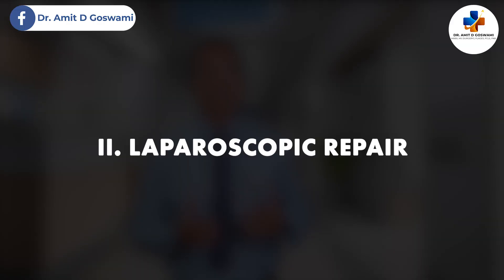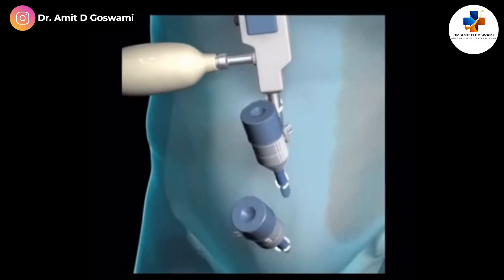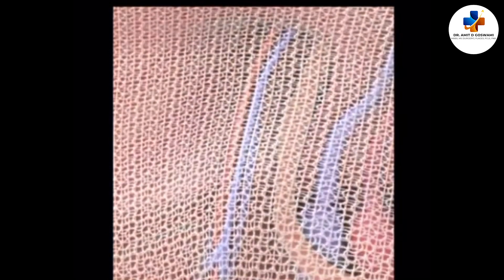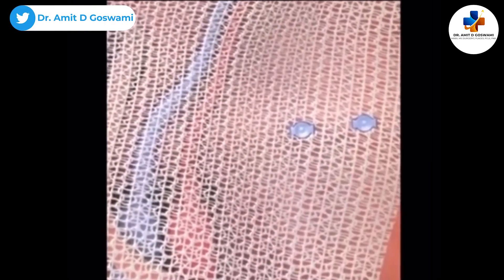Laparoscopic hernia repair is one of the most commonly performed procedures for hernia. It is a minimally invasive technique where we make three or four small cuts through which ports and instruments are inserted. A tiny camera guides the surgery, and the surgeon repairs the hernia from the inside using mesh to reinforce the weakened area. The incisions are closed with small sutures or glue.